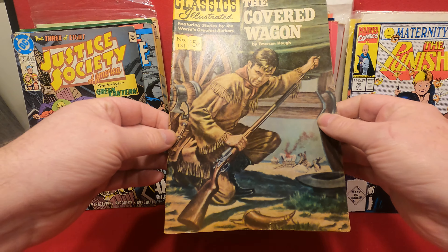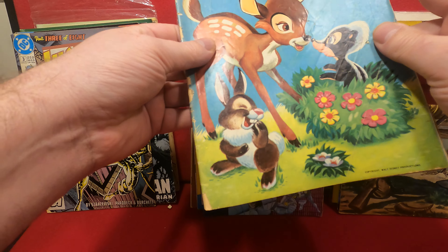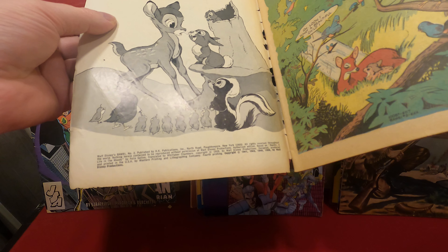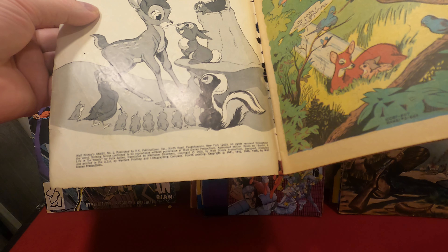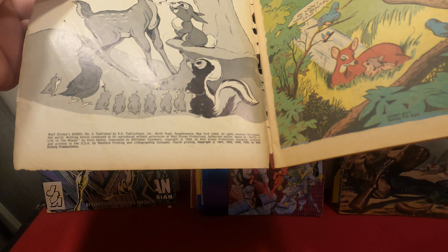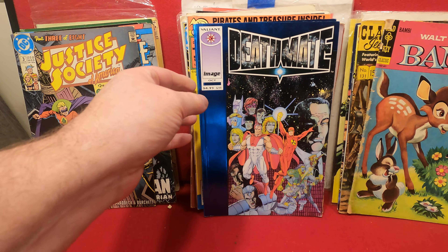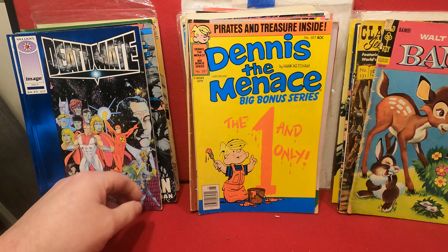Classics Illustrated number 131, The Covered Wagon, with a high reorder number 158 — so that's about 1963. Bambi — and this will be the movie classic. Oh, it's Bambi number two, and it features reprints from '41, '42, '48, '56, and lord knows what year this edition actually is. That's pretty rough, anyway.